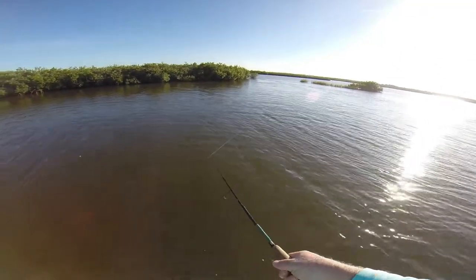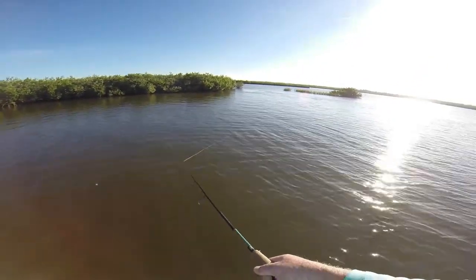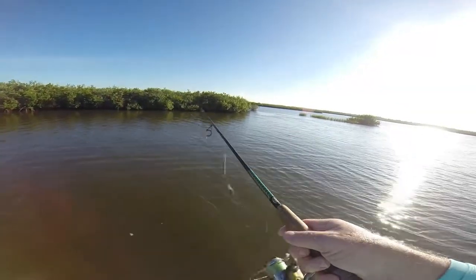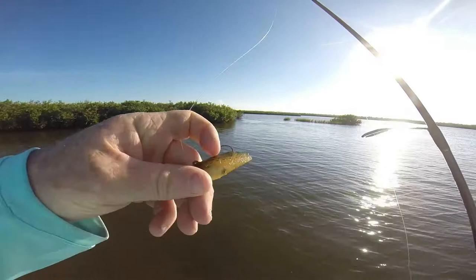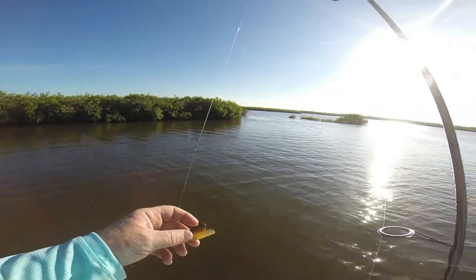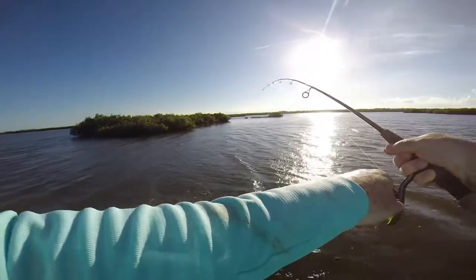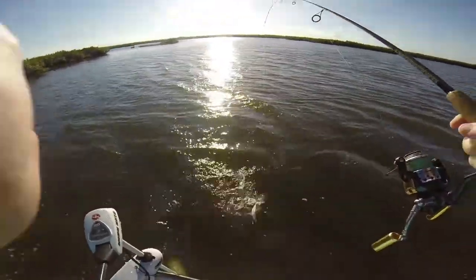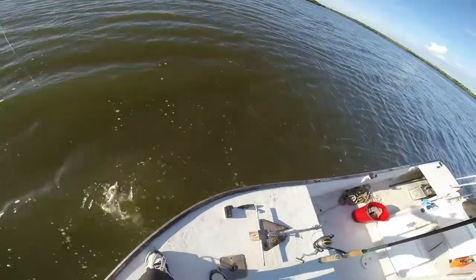Trout like a little bit of current, and there's an outgoing tide. Oh, there we go — I had a bite. A swing and a miss. Look at that — bit my tail off. So that's probably a bluefish, maybe. Little trout. Seem to really like this little swim bait.